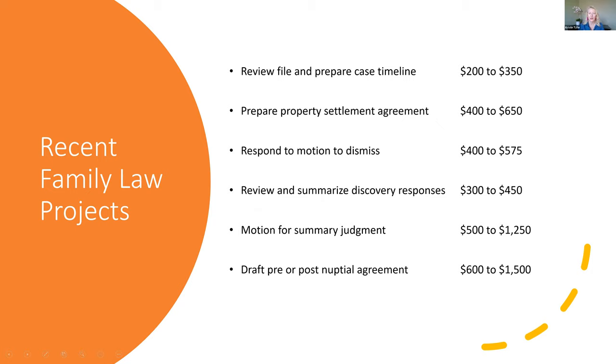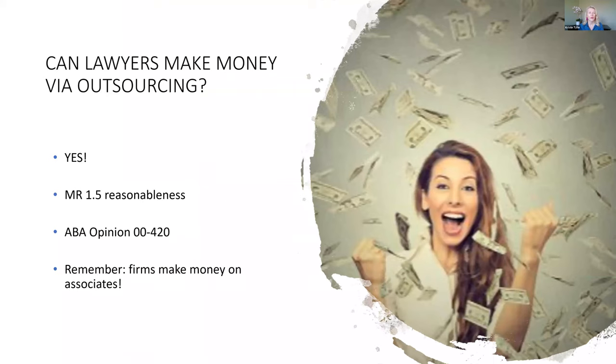I mentioned earlier that one of the best things about outsourcing is that it can help increase your revenue. Maybe you're wondering how that works — maybe you thought outsourcing was really more of an expense. Can lawyers make money by outsourcing? The answer is an overwhelming yes. The key is you have to be mindful of Model Rule 1.5, which is reasonableness. The ethics opinions and all the collateral authority say that attorneys can charge a reasonable market rate for work performed by a freelance lawyer under their supervision — the same way big firms have made money on associates for years.